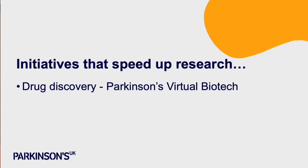We've heard that the most important thing is to speed up the translational research from ideas into new therapies and getting those new therapies into people's hands. We are leading the way in initiatives that speed up research. You may have heard of the Parkinson's Virtual Biotech — an initiative to invest in drug discovery projects and early clinical research, to make sure no good idea gets left behind.